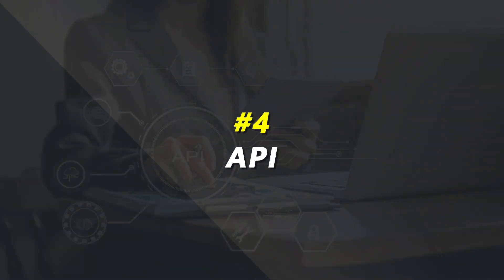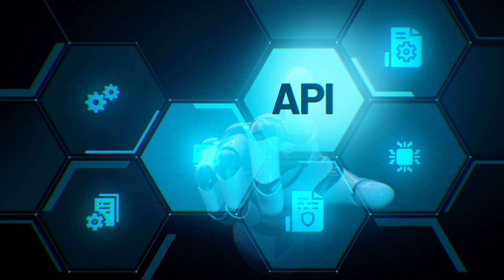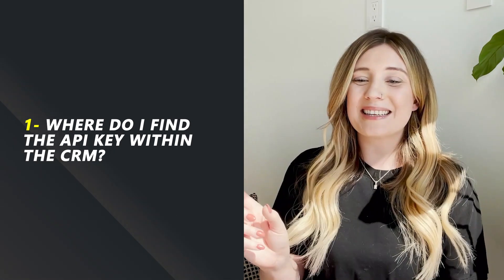Number four: API. API stands for application programming interface — a fancy term that boils down to software that can be integrated with other API software. If you have an API-capable CRM, that means you can connect with other API interfaces. Most interfaces now have API capabilities. If you have specific lead sources that you need your CRM to connect to, make sure those connections are available. What would I ask? Simply: where do I find the API key within the CRM? It's basically a string of numbers and letters that you plug into tools like Zapier or another API-powered platform — it's your key that allows that software to integrate with the other.